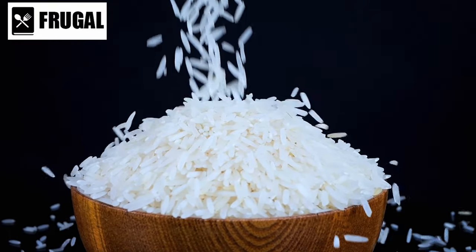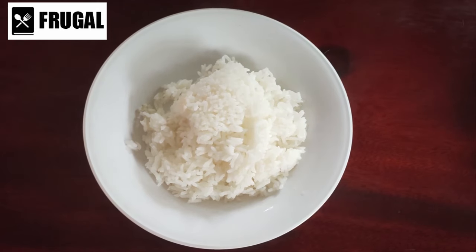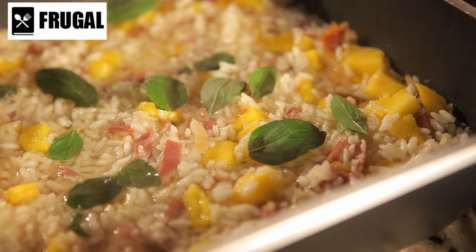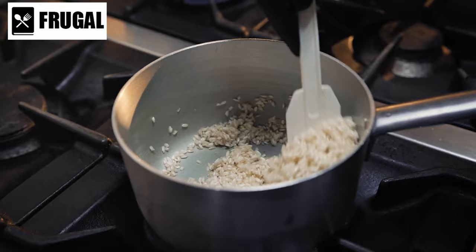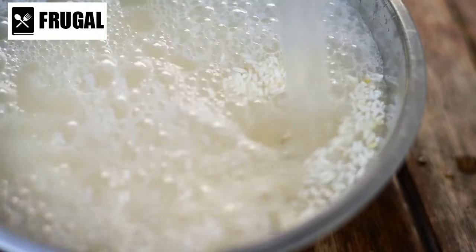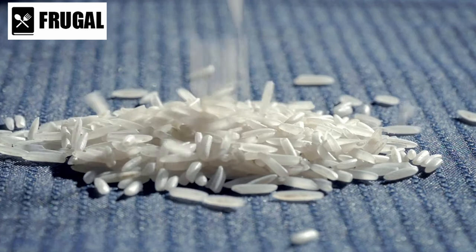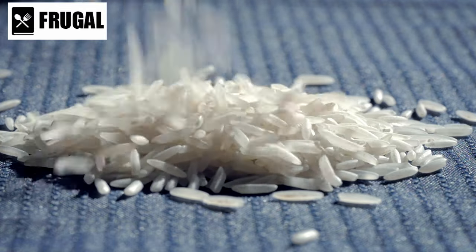For those seeking aromatic varieties, basmati and jasmine rice are popular choices. Basmati rice, originating from the Indian subcontinent, boasts a delicate aroma and long slender grains. Jasmine rice, native to Thailand, features a subtly floral scent and a slightly sticky texture, making it perfect for dishes like sushi and stir fries. When preparing rice, it's essential to consider the rice to water ratio and cooking method — rice cookers provide a convenient and foolproof alternative. Beyond its culinary utility, rice holds cultural significance worldwide, often symbolizing prosperity, abundance, and hospitality, forming the centerpiece of celebratory meals and religious ceremonies.